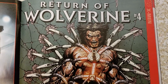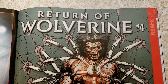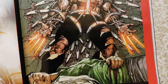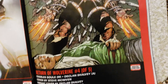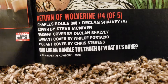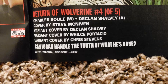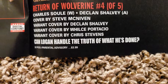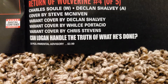Return of Wolverine — and this guy, Steve McNiven, love his artwork. I still have to read the book. I wonder where he got his energy blades — fire blades or whatever. Charles Soule writing it, Declan Shalvey doing the art, Steve McNiven doing the cover. Variant covers by Declan Shalvey, Wil Sliney, and Chris Stevens. $3.99, Parental Advisory, 32 pages.